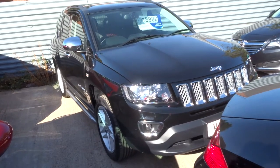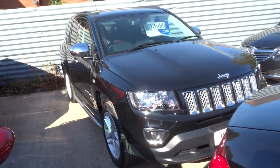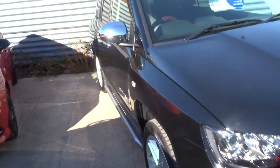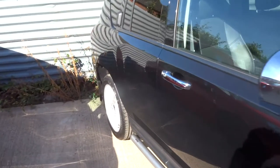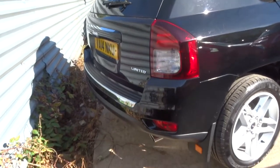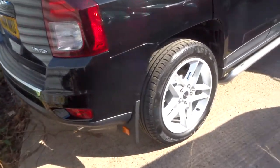Welcome to Country Car, my name is Tom. Just coming into stock is this lovely Jeep Compass. This is a 2014 plate and it has done just over 7,500 miles. Needless to say, based on the mileage, the car is in brilliant condition.